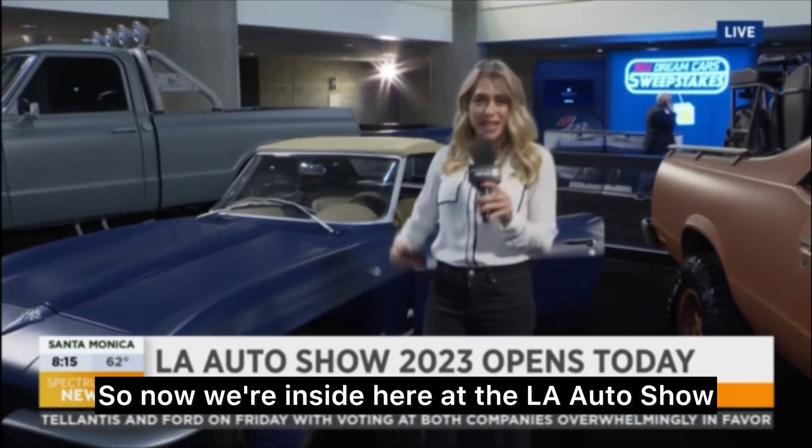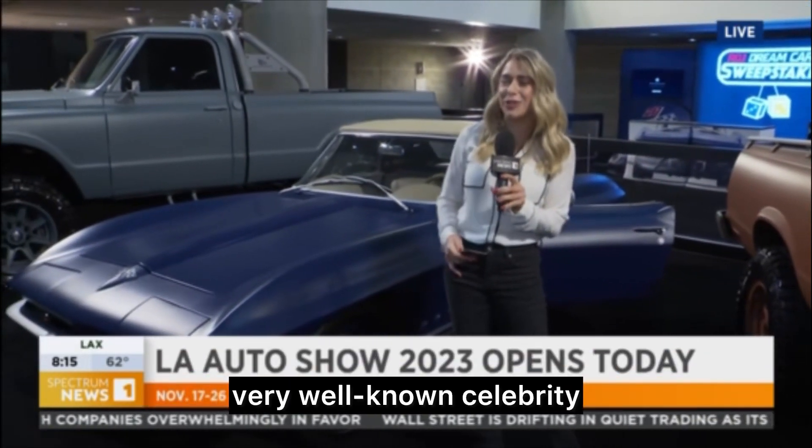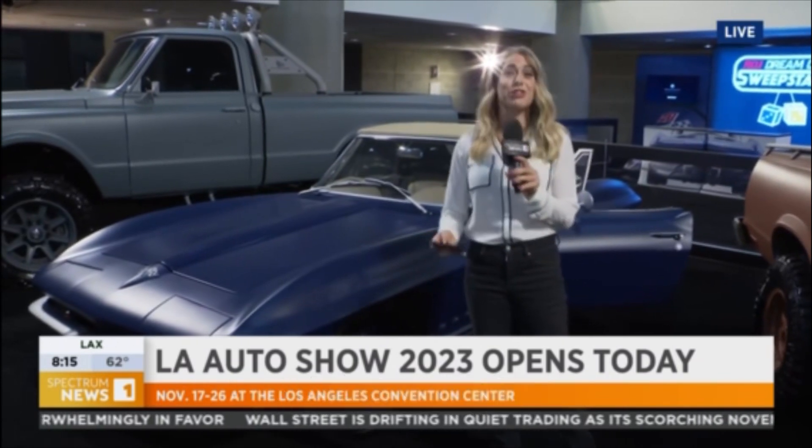Hey, good morning, Giselle. So now we're inside here at the LA Auto Show, and as you can see, these vehicles belong to a very, very well-known celebrity, Robert Downey Jr. You may have heard of him.